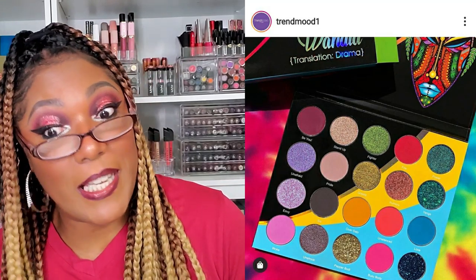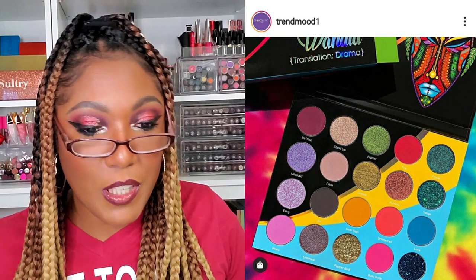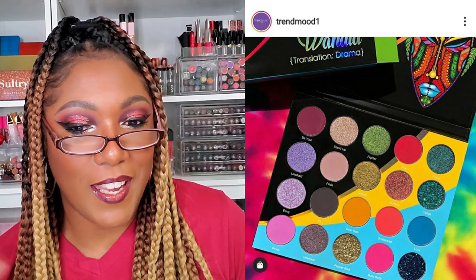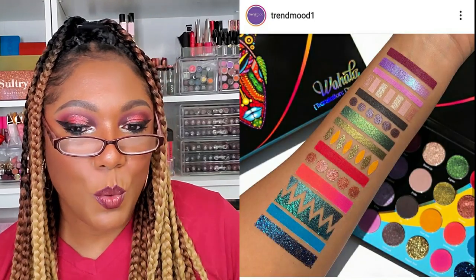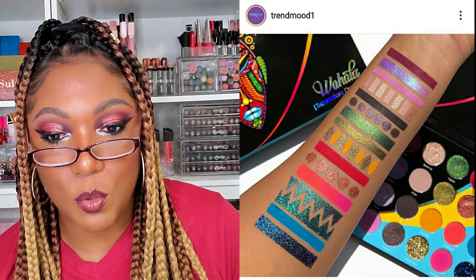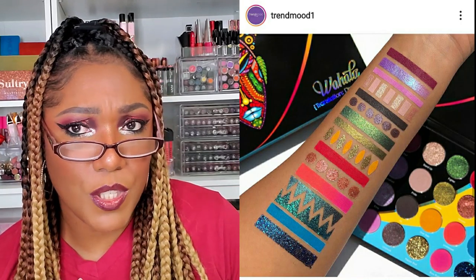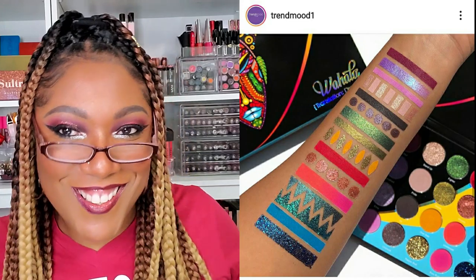This is the palette I was talking about from Juvia's Place. Surprise — she just dropped a whole new colorful, glittery, shimmery, happy, dramatic palette. This is the Wahala Palette — $36 — a 20-pan eyeshadow palette with intense colors. It's a beautiful mix of textures varying from high-quality duo-chromes, soft pearl shades, creamy mattes, and glitters. You can get 10% off using the code TREND MOOD. I did order this palette and I'm still waiting on mine — my girls already did their videos and I'm just sitting here salty.